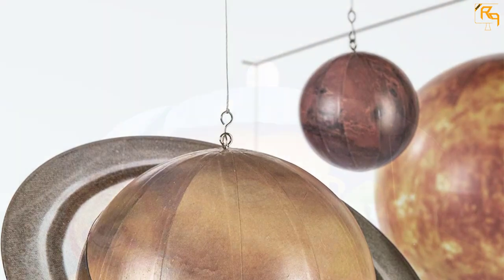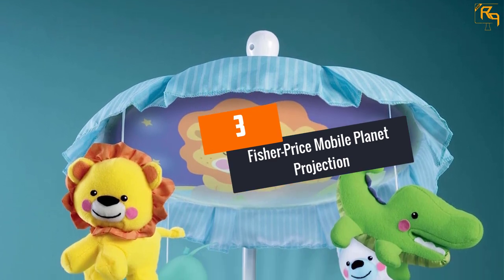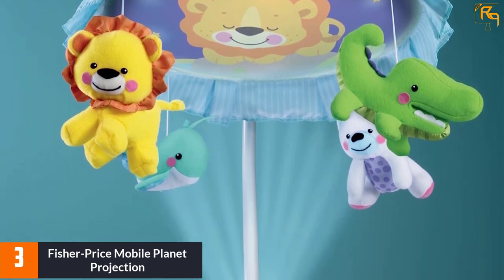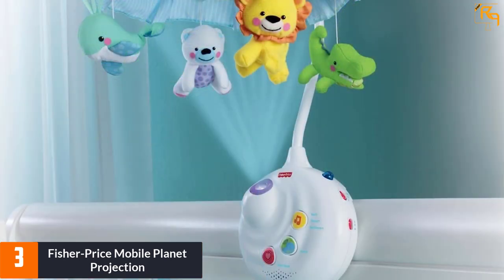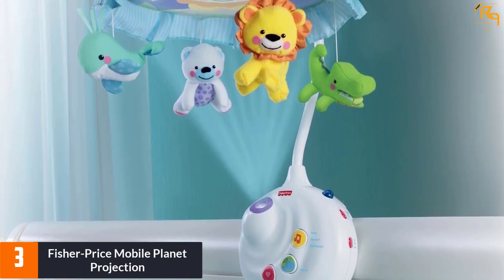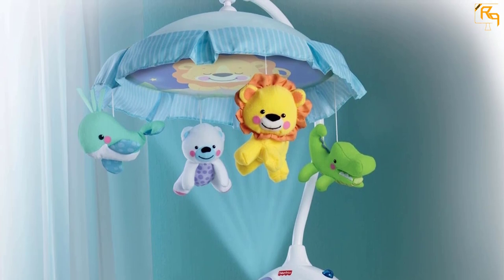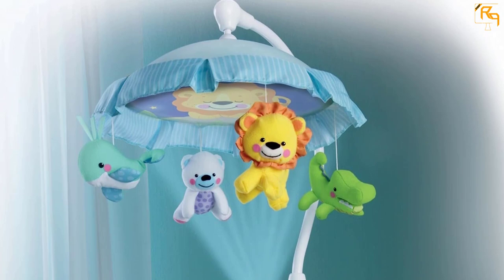At number three: Fisher-Price Mobile Planet Projection. For a brand beloved by all and known for its high standards, Fisher-Price is back with their Mobile Planet Projection. If you want the best crib mobile to last, you're looking at a long-lasting baby toy. With the Fisher-Price Mobile Planet Projection, you're not only getting a crib mobile — you'll also get a light projector. Its cuddly animals are eye-catching, and its light projection on the ceiling will provide your infant with even more amusing sights above.